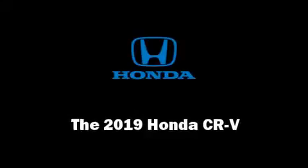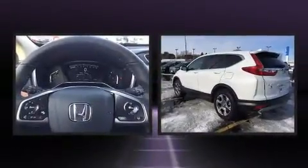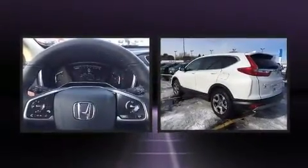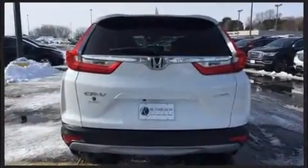Get excited about the 2019 Honda CR-V. Under the hood you'll find a four-cylinder engine with more than 170 horsepower, providing a spirited yet composed ride and drive. The engine breathes better thanks to a turbocharger, improving both performance and economy.